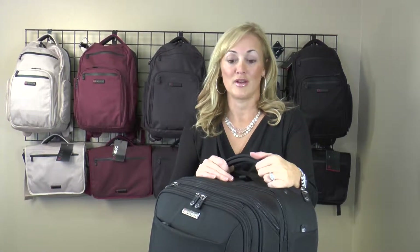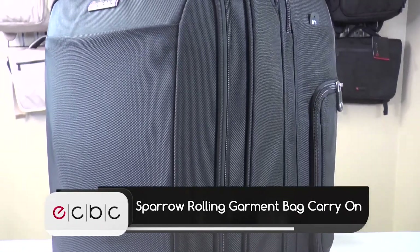So that's the wrap up of our ECBC Sparrow Carry On. If you'd like to find out more or get one of your own, go to www.ec-bc.com. Thank you!